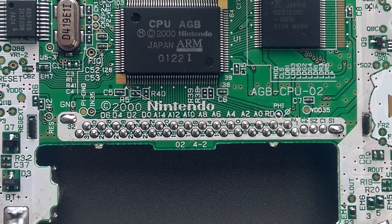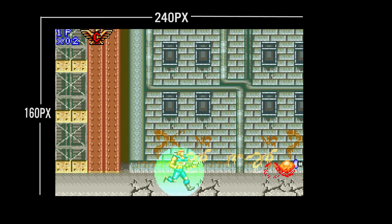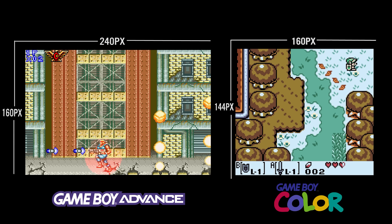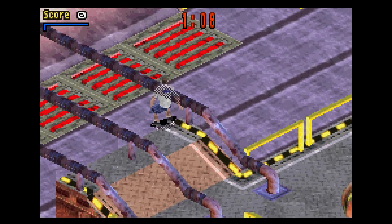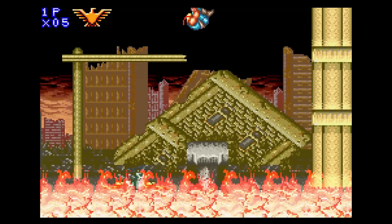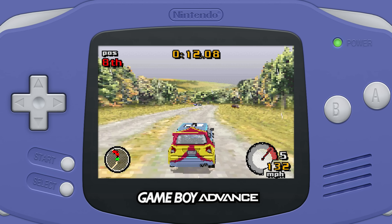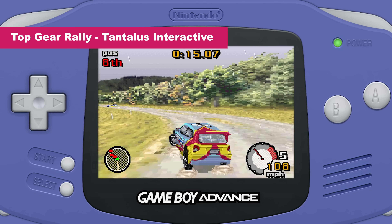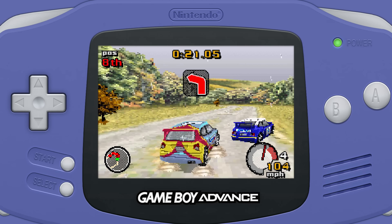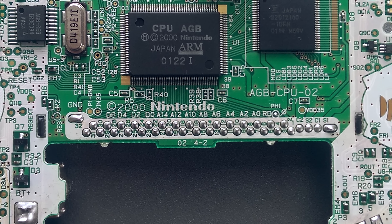The heart of the GBA is undoubtedly the 16.8MHz ARM7 TDMI processor, which is a 32-bit RISC CPU — a massive leap over the 8-bit processors in earlier handhelds like the Game Boy and the Game Boy Color. This allowed for more complex games with better AI and smoother gameplay. This shift to ARM and the 32-bit jump in power cannot be understated. The GBA was the very first handheld to use an ARM chip, something that continued into the Nintendo DS and 3DS era, and now the hybrid era with the Switch and the upcoming Nintendo Switch 2.